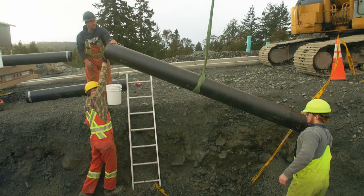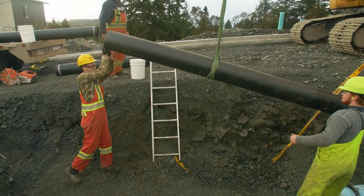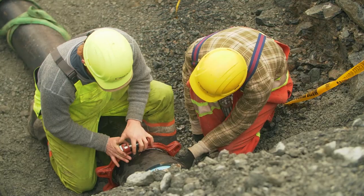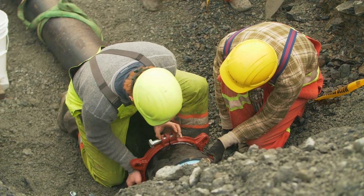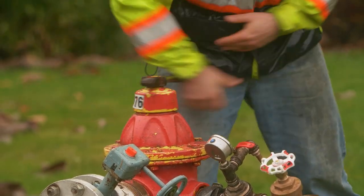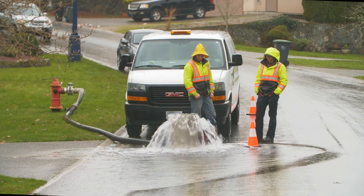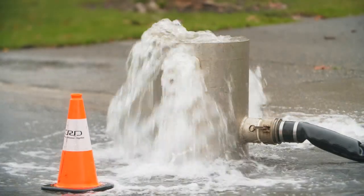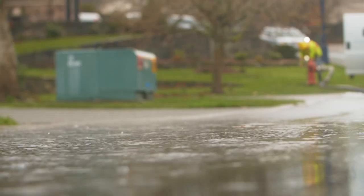Operators perform, on average, 4 kilometers of water main replacements per year, install over 50 hydrants, and repair leaks on service lines and water mains. To ensure the high quality of our drinking water, infrastructure undergoes routine maintenance such as water main flushing, reservoir cleaning, hydrant maintenance, and valve exercising.